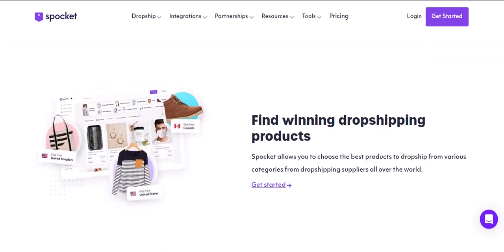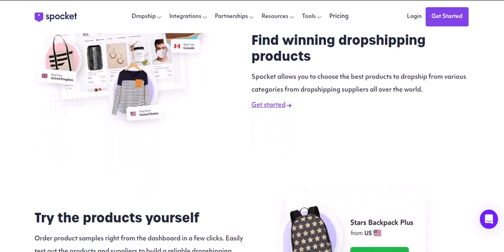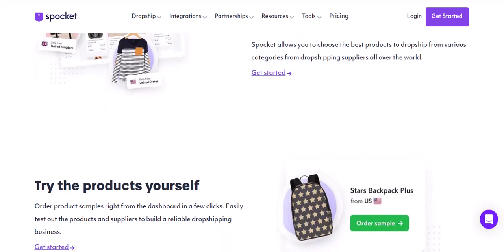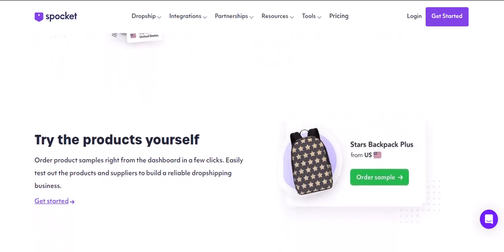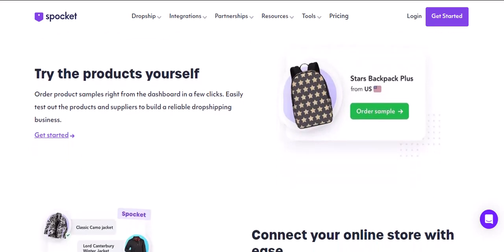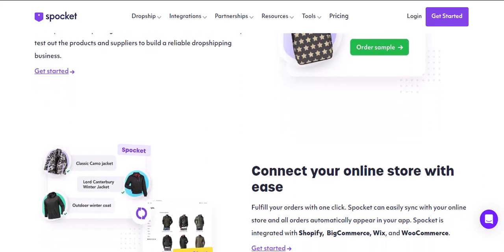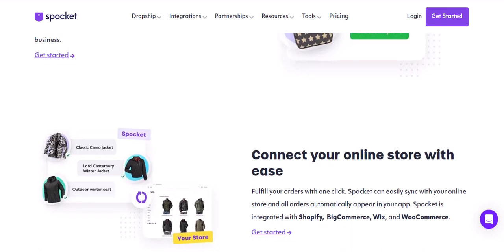So, if you're serious about dropshipping and want to unlock Spocket's full potential, you'll need to upgrade to a paid plan. Spocket offers three paid tiers: Starter, Pro, and Empire. Starter gives you a bump in product imports, 250 unlimited orders, and branded invoicing. Pro adds live chat support, real-time inventory updates, and 25 premium products. Finally, Empire unlocks everything, including priority order processing and bulk order discounts.